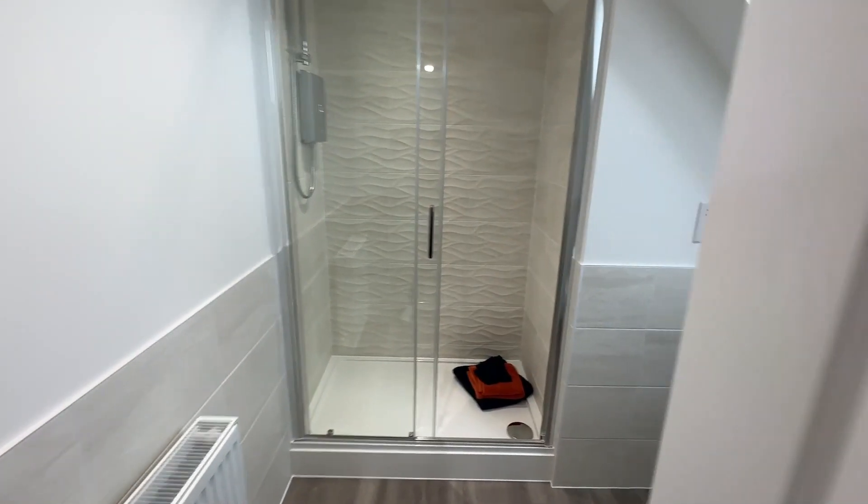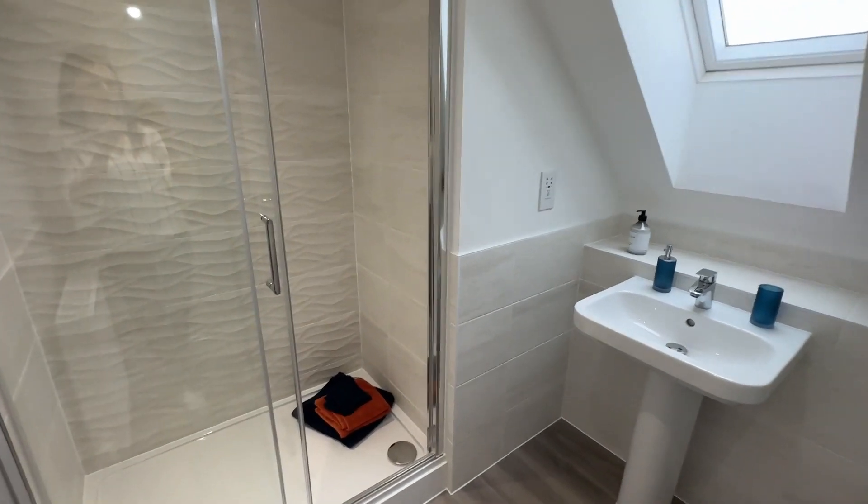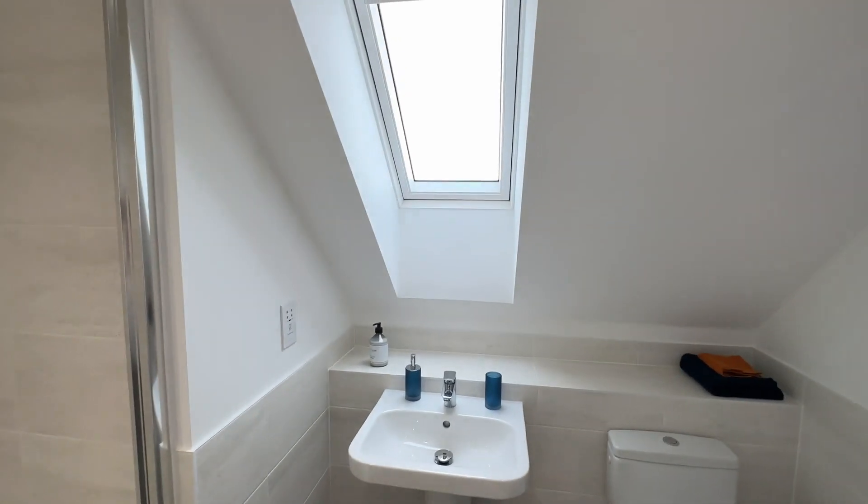Going into the ensuite, with premium Porcelanosa tiles, there is a double shower tray as well as a Velux window.